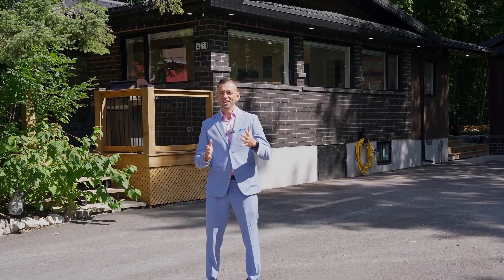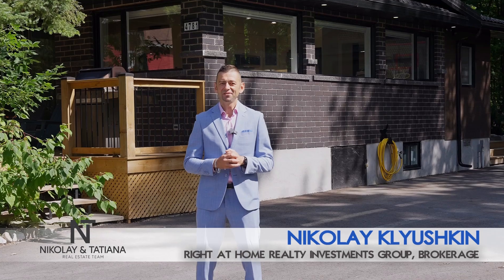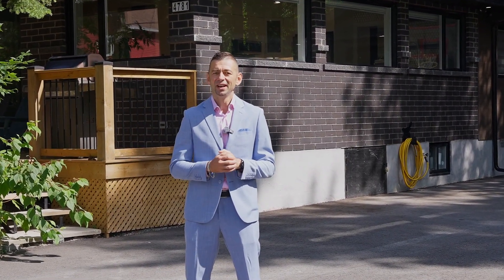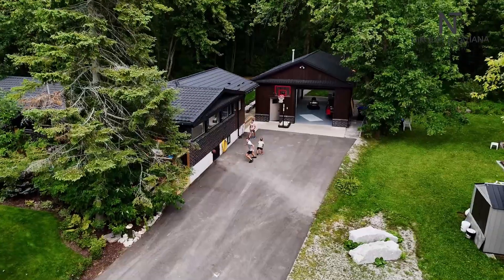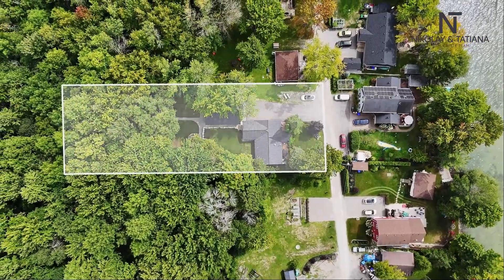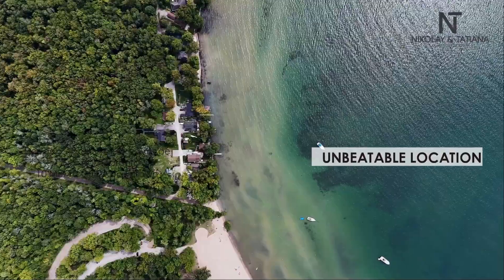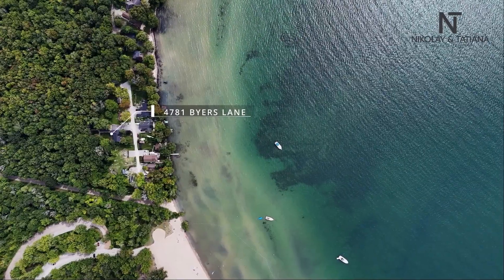Hey there, home seekers! Ready to discover your next dream home? Buckle up as we dive into the top reasons why this cozy bundle in Barrie, Ontario is the one you've been waiting for. Reason number one: location, location, location. Just one and a half hours from Toronto, 10 minutes to downtown Barrie — imagine living steps away from the stunning waterfront of Lake Simcoe.